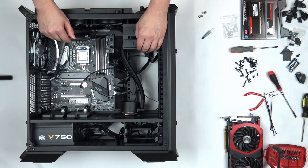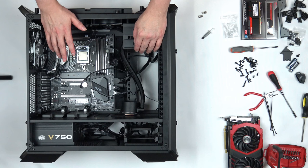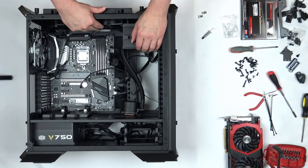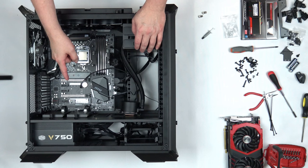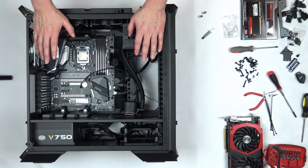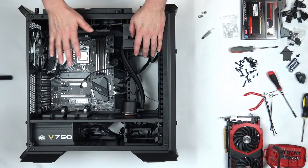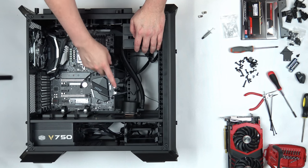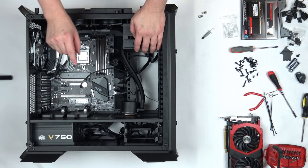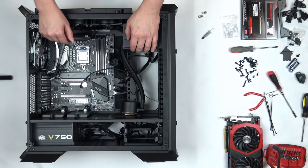One question that may come up: what if my motherboard doesn't have a water pump header? You have the wrong motherboard. If you're buying an i7-8700K and a 240mm cooler, your motherboard needs a pump header. Any decent modern motherboard at $150 or more should have one. If you're installing a liquid cooler in an older motherboard without one, plug the pump into a system fan header, go into the BIOS, and set that fan to run at 100% to provide full power to the pump at all times.